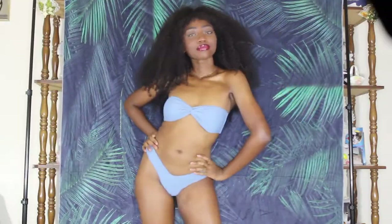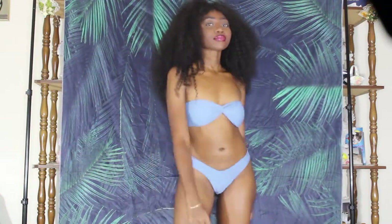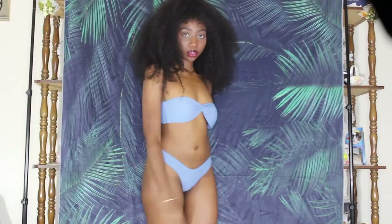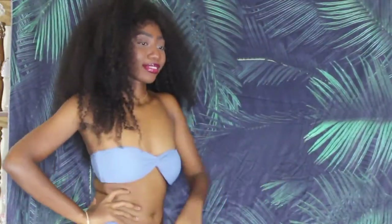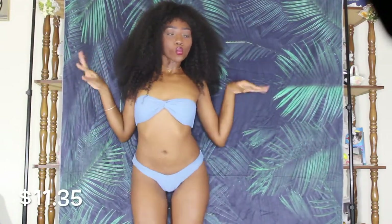This next blue one was also really cute. I really like the color, even though it's a little bit brighter on camera than it actually was. The top on this one was a little bit big — if you're a bigger-chested girl, this would be absolutely perfect for you, and it is padded as well. Again, I feel like the leg could have been a little bit higher, but it was still pretty cute.